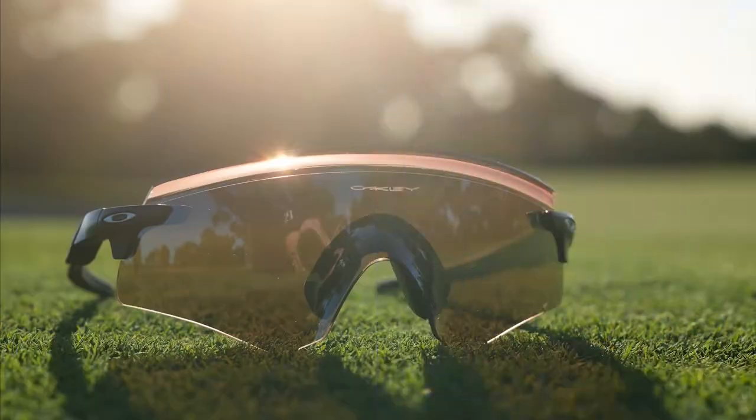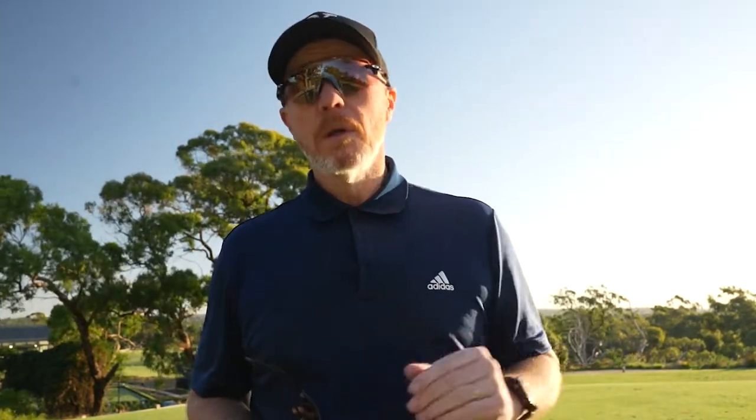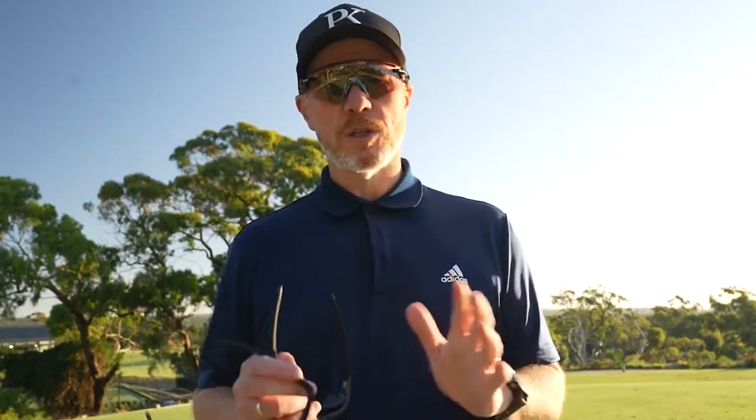Oakley is a brand that has been making performance eyewear for a whole range of sports for over 30 years — snowboarding, running, cycling, skiing, cricket, and more. Golf is one of the most important sports to the Oakley family. There are a whole host of professional athletes in the golf space who choose to wear Oakley off their own steam, beyond just sponsored athletes.